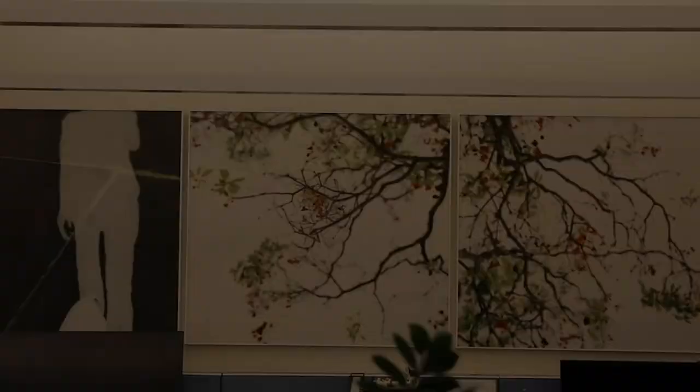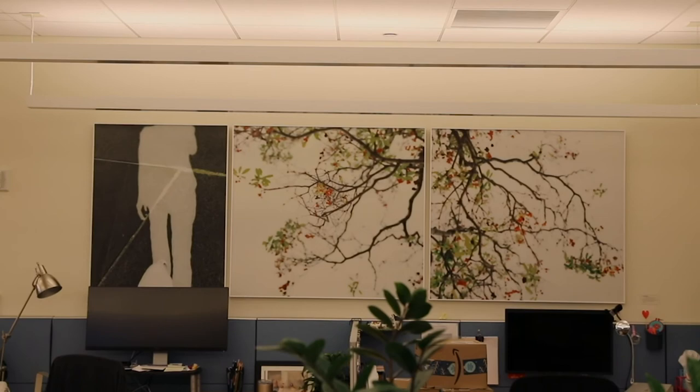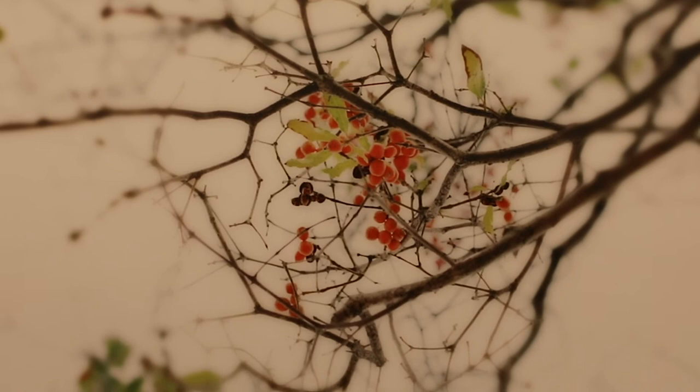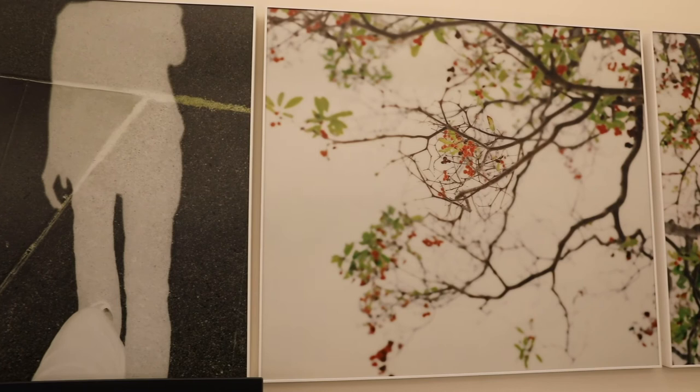This is the artist Uta Barth. She's very well known for creating images that have a lovely blur and a soft delicate palette. A lot of her work has to do with a sense of perception. The image on the left side of the triptych is her shadow as she's looking down, and the two images on the right side are her view when she's looking up from the same spot. There's a sense of a person but an absence of a person at the same time.